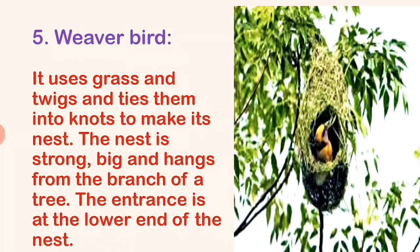The weaver bird uses grass and twigs and ties them into knots to make its nest. The nest is strong, big, and hangs from the branch of a tree. The entrance is at the lower end of the nest.